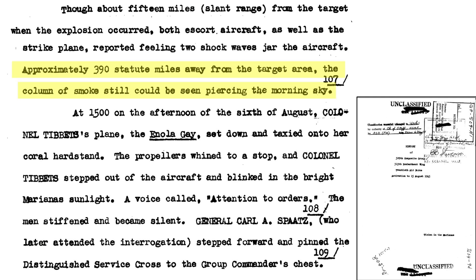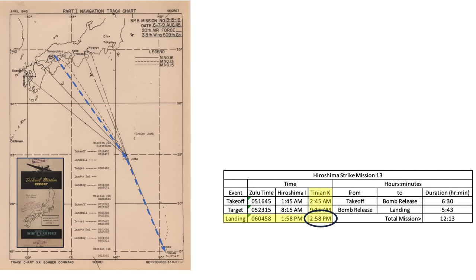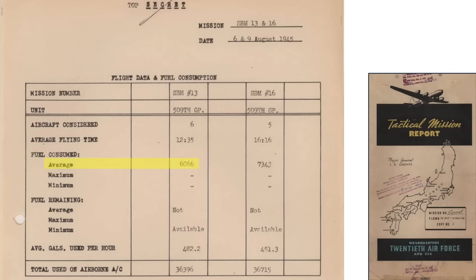Smoke from the blast could be seen for 390 miles, as discussed in a 1945 20th Air Force document titled The History of the 509th Composite Group. The planes proceeded back to Tinian routing over Iwo Jima, landing at 2:58 PM Tinian time after the 12-hour, 13-minute mission. General Groves relayed the mission data in an August 6 memorandum to the Chief of Staff, noting no flak or fighters, no appreciable observed sound, and that the flash was not as bright as the Trinity test due to daylight detonation. The planes landed with an average mission fuel consumption of 6,066 gallons, a rate of 482 gallons per hour.